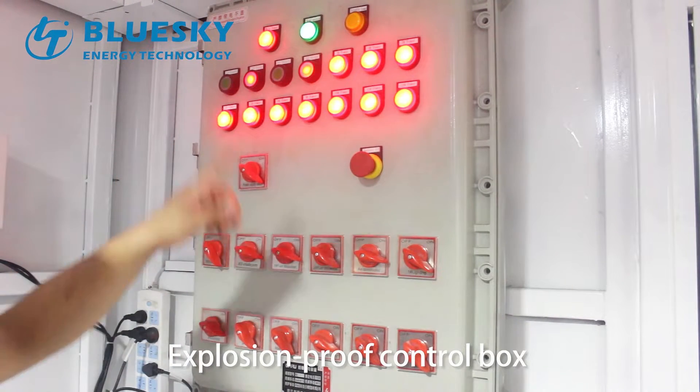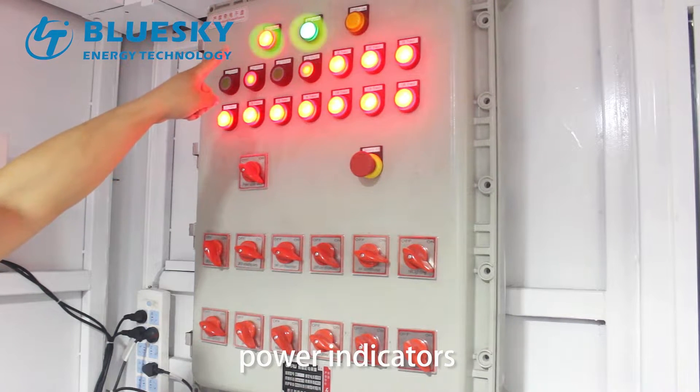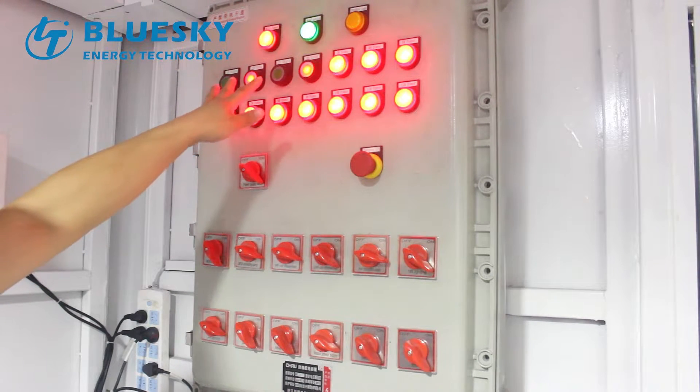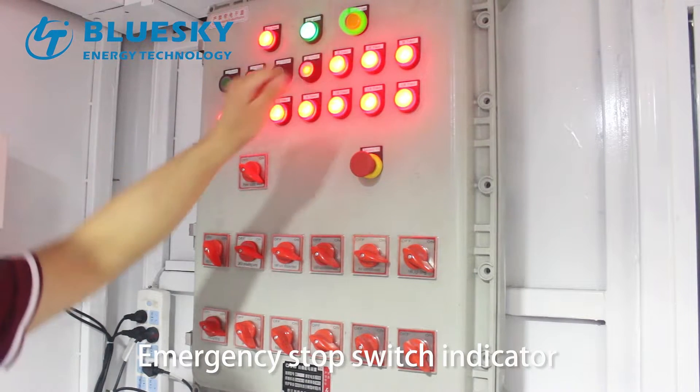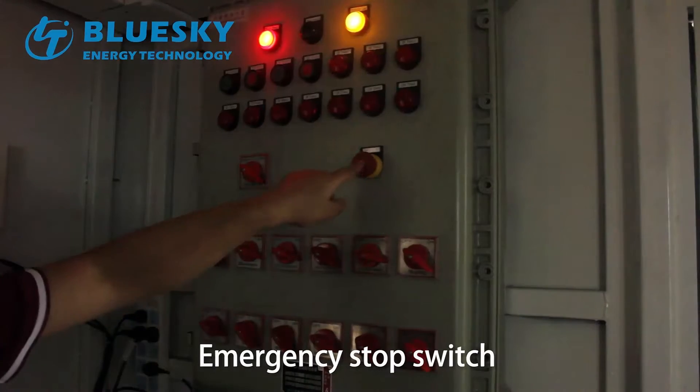Exploring the power control box: here are the power indicators, the emergency stop switch indicator, and the emergency stop switch.